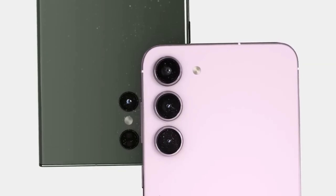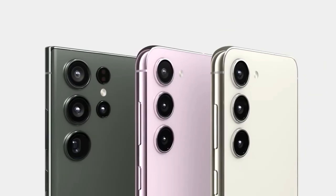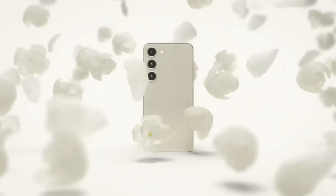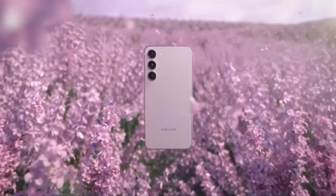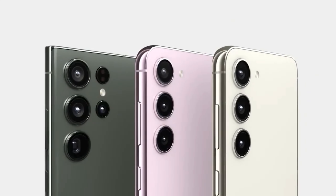We heard news that Exynos is making a comeback, but that seems to be a Galaxy S24 and S24 Plus thing. The S24 Ultra is expected to exclusively use the Snapdragon 8 Gen 3, presumably the boosted "for Galaxy" version of it.